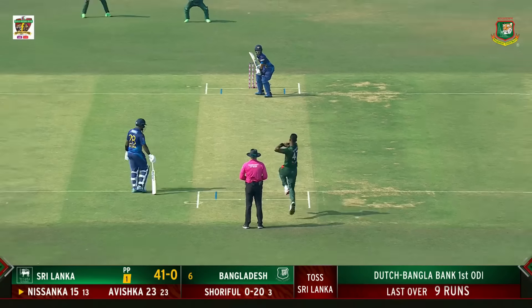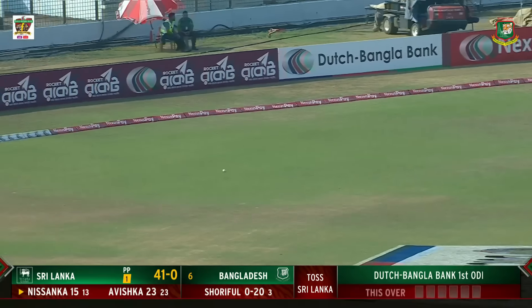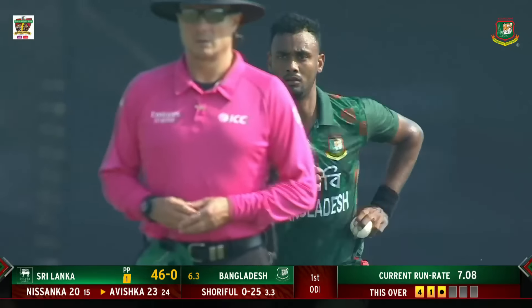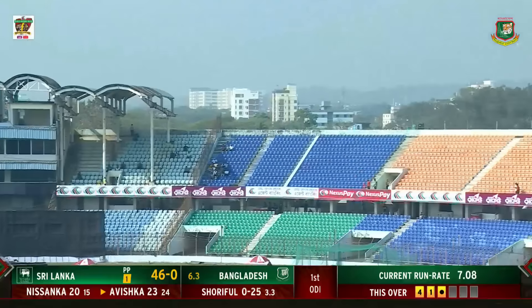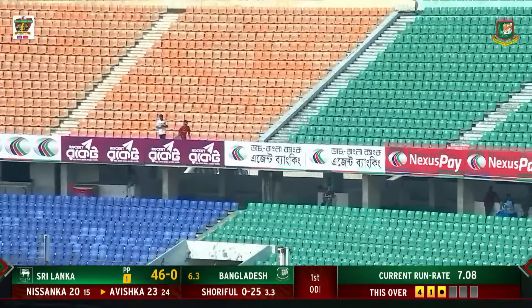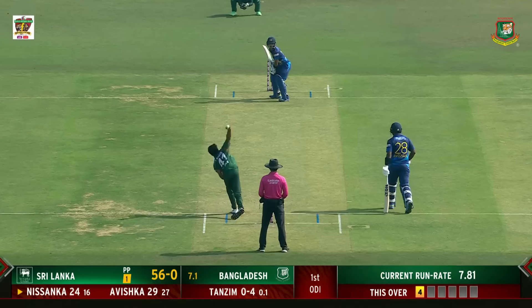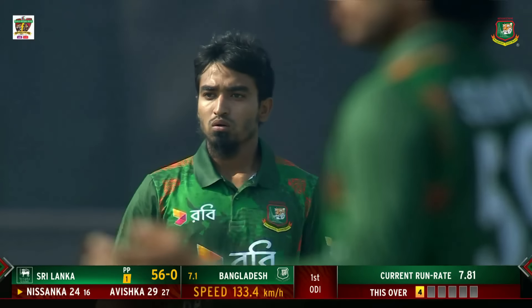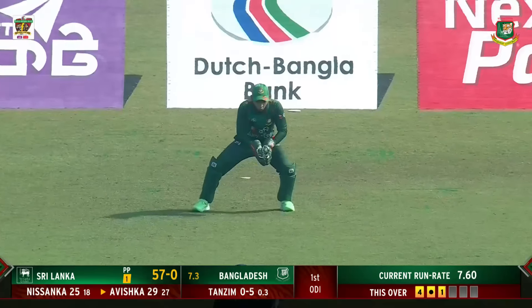That is a shot with a lot of authority. Cracking shot — they're enjoying themselves out here. Short ball, and that's the first six, and it's gone a long way. That's a jaffa of a delivery, coming back very, very well. Another one — that deserved a wicket.